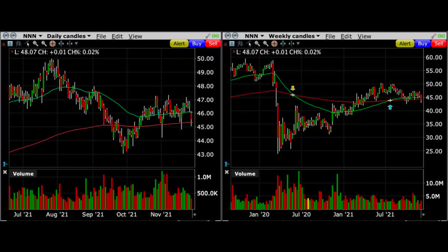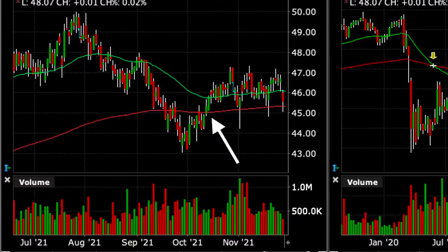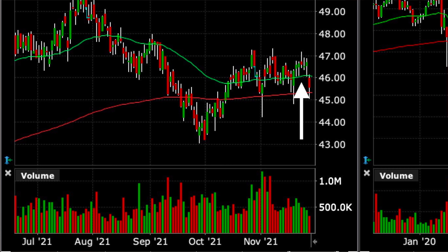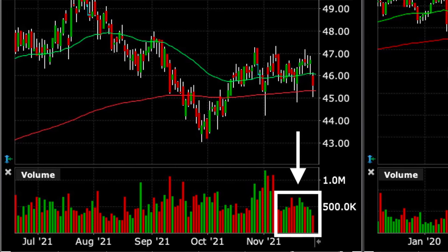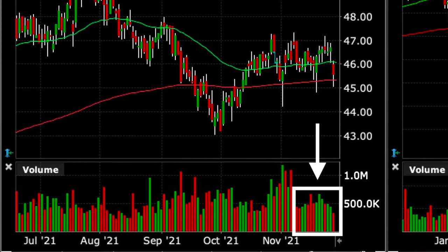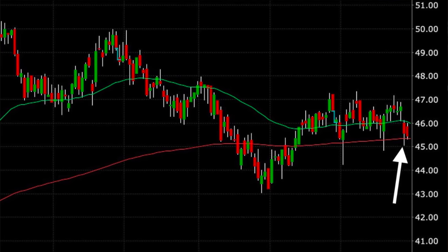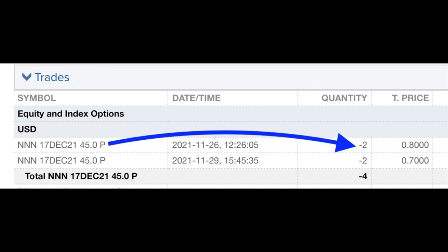Here you see the daily and weekly chart of National Retail on the day that we sold these put options. As you can see on the left daily chart, National Retail had recently broke out above the red 200 moving average. It also seemed to be finding decent support at the green 50 moving average with the exception of a few down days where it broke through but then bounced back above it. Also in the volume section over the previous couple weeks I noticed there had been really nice buying pressure at National Retail.